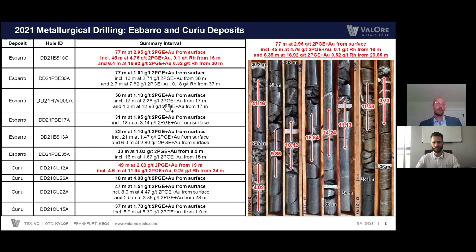Further to that, every hole produced a very significant interval from surface. We corroborated the historically reported grades, and we increased them in some holes. Further to that, the geology was there as expected. So obviously very, very encouraging.